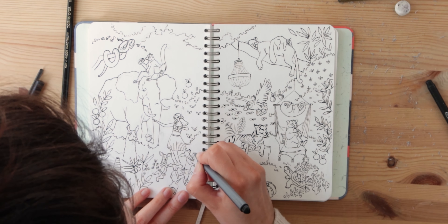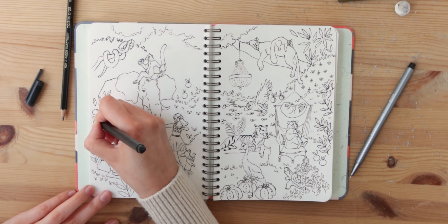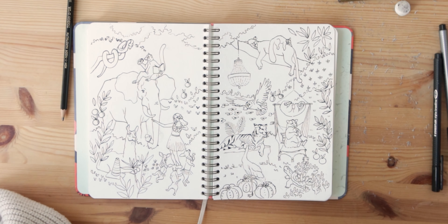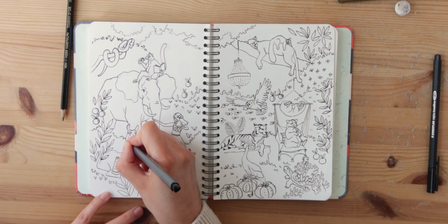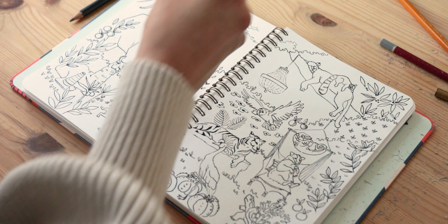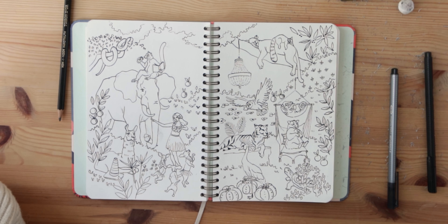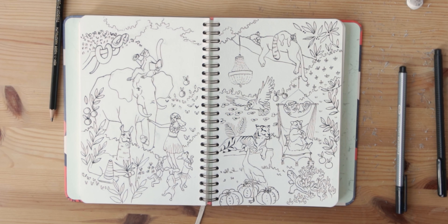Now that this is getting closer to being finished I'm thinking of turning it into a coloring page — let me know below if that's something you'd be interested in. Let me know in the comments if any of the ideas I drew were yours and what you think, or tell me if you have ever tried an experiment like this one. Please subscribe as it will help me a lot to create more videos for you.